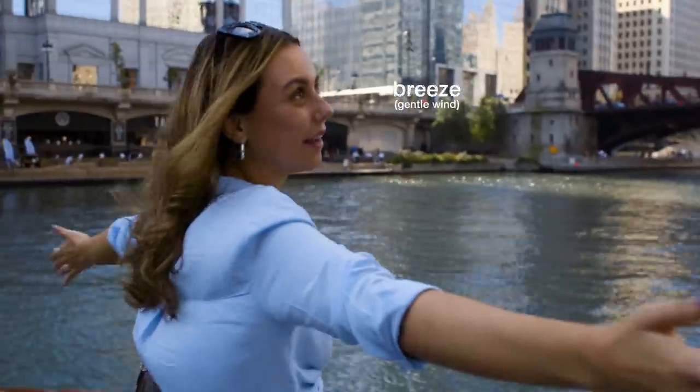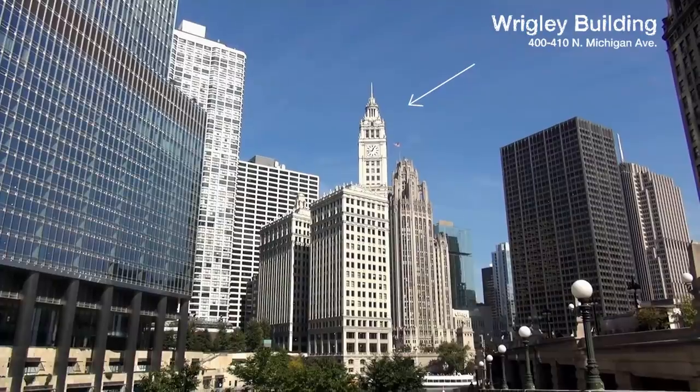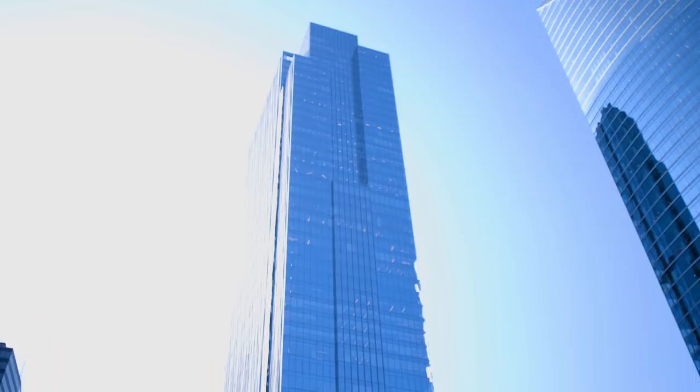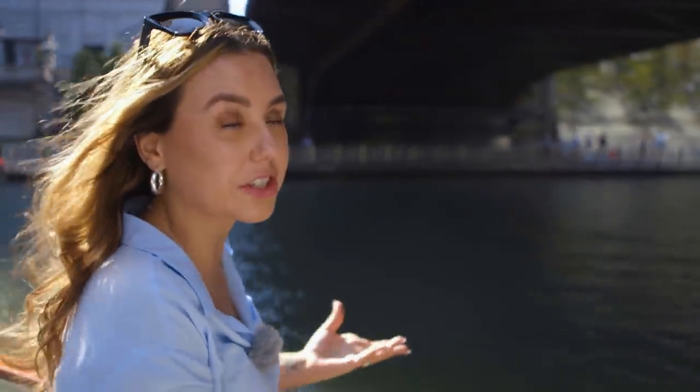Oh, that breeze feels lovely. I really like that there's a huge variety of different kinds of skyscrapers. You have lots of buildings that look a lot older and then you have the all-glass ones that look super modern, so you get a mix of both which makes the city really interesting.